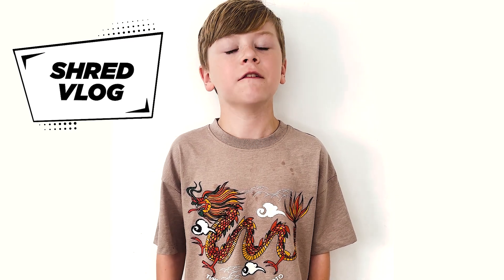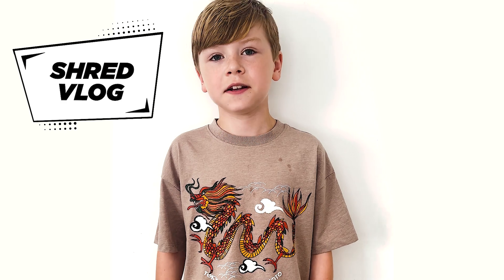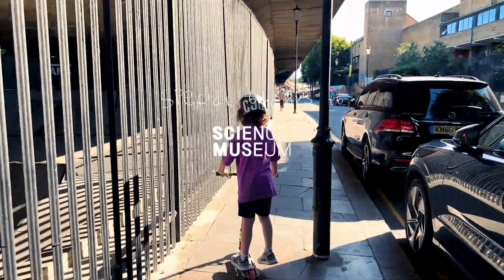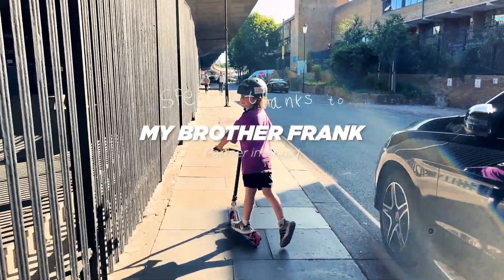That's a wrap on another Shreducation mission. Big shout to Felix and the Bay 66 crew for letting us send it with the locals — all legends, by the way. That park was on fire. We raced the train, learnt about lift and friction, and played the most savage game of scoot. Frank smashed it — keep forgetting he's only six. Thanks for watching. If you liked it, hit the like, hit the subscribe, and join us on our next adventure. Catch you next time. Stay steamy. Thank you so much for letting us ride and film in your park — we really appreciate all the time and effort that goes into keeping it so rad. So proud of you, Fly — keep on shredding, dude.